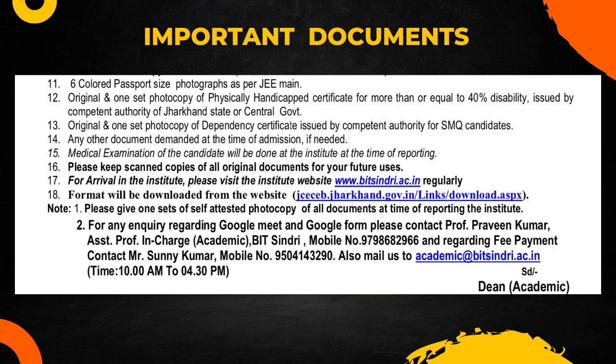Make sure to have all documents in proper order and keep them safe. A medical examination will be conducted at the institute during the admission process — a medical team will check your eyesight, color blindness, and everything before giving admission. Keep scanned copies of all documents for future use. Regularly visit the institute's website for updates, as formats can be downloaded from there.